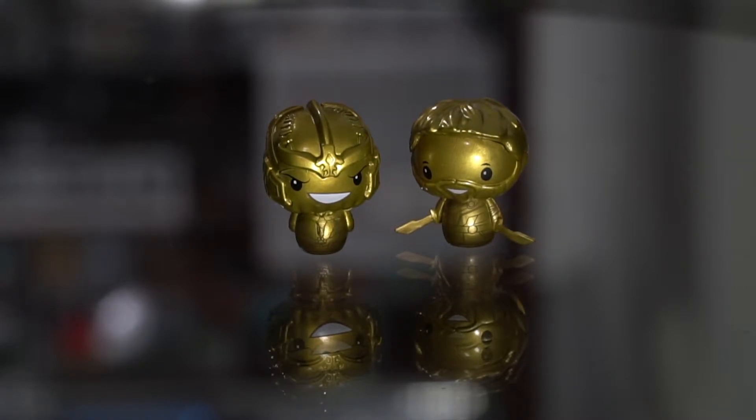It came with a gold Thanos and a gold Thor, so I have a feeling these are probably what automatically comes in the box. I'm very happy with this box. Whiplash versus Iron Man is far from an iconic moment just because that movie was — it wasn't the most popular of the Iron Man movies to say the least. But hey, it was still a pretty cool fight and Mickey Rourke's pop figure looks really cool, so I'm happy with that.